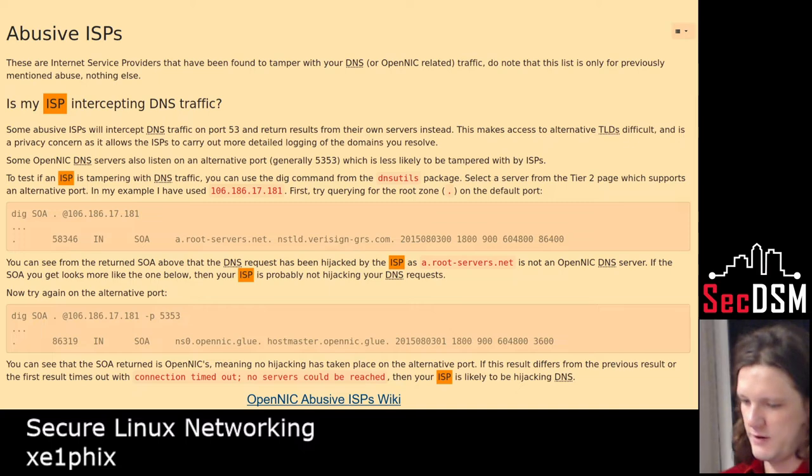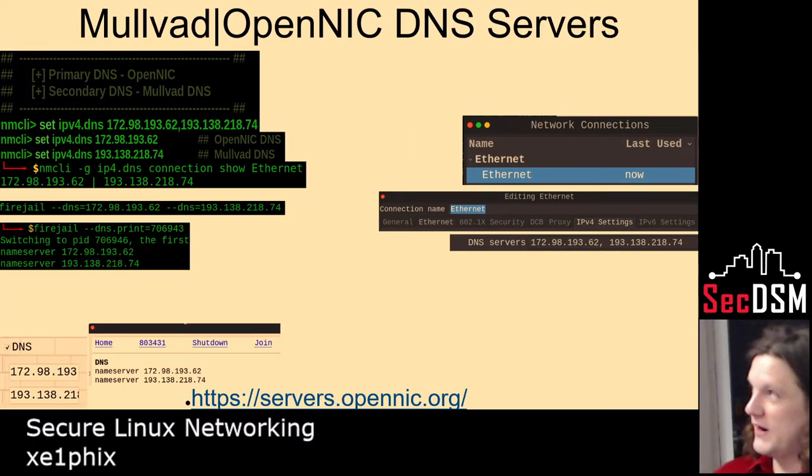Definitely check out OpenNIC. I recently found out that when I switched from a good ISP to a bad one, they inject their own DNS into your resolv.conf file — they forcefully try to make you take their DNS server. One of the nice things about Firejail is you can force all the network traffic, all the DNS traffic, to go to a trustworthy provider so it doesn't leak or go somewhere where you don't know what they're doing with it.